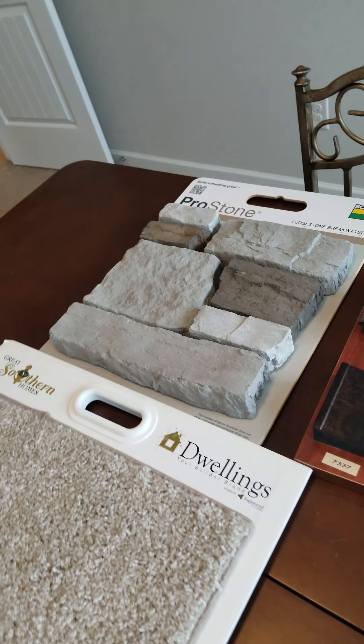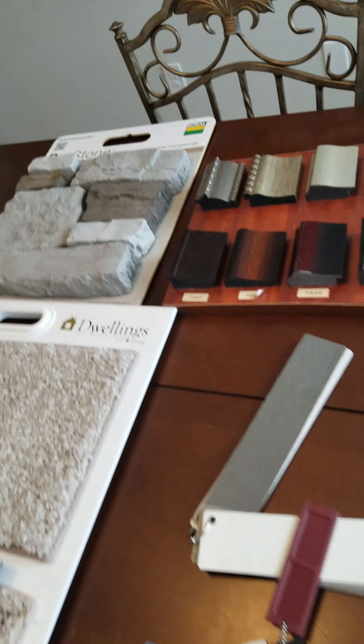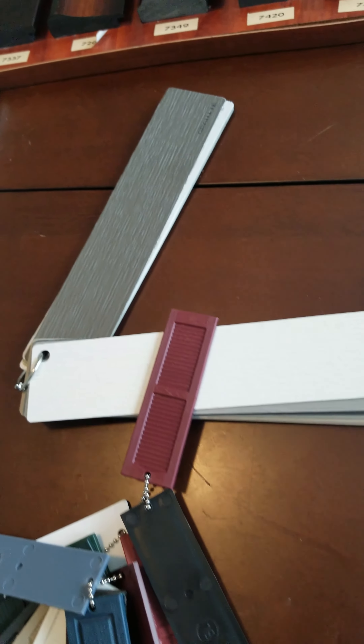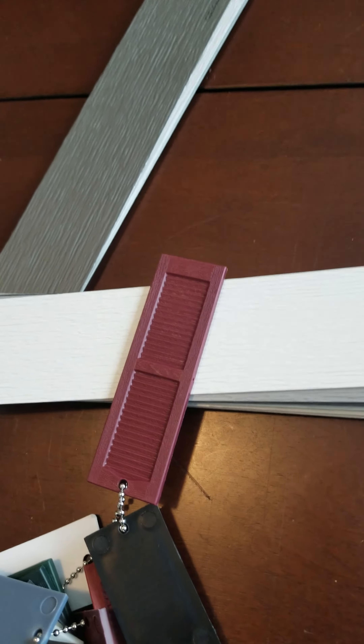The outside stone is ledge stone breakwater. The outside colors are granite, which is that primary color there, and the center board and batten is linen. The shutters and front door is berry.